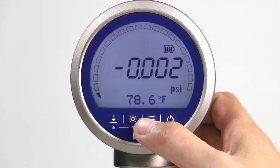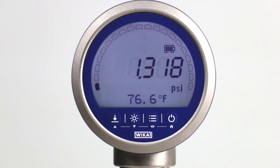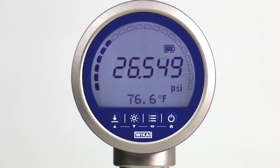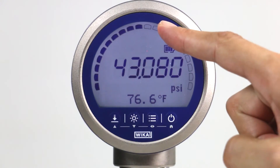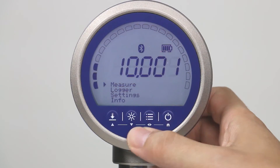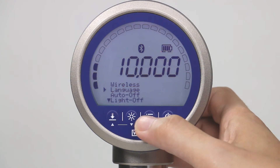Menu navigation for the CPG1500 is straightforward, even without instructions. The intuitive display features large digits for the pressure reading, a backlight, and a circular bar graph. In addition, choosing multiple languages or units of measurement is easy and increases the utilization of the digital gauge worldwide.